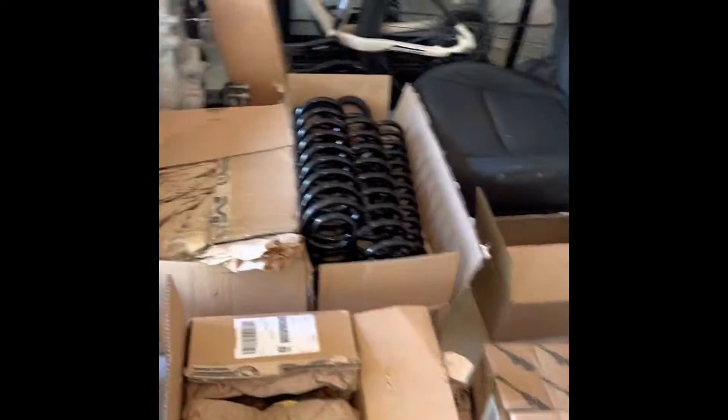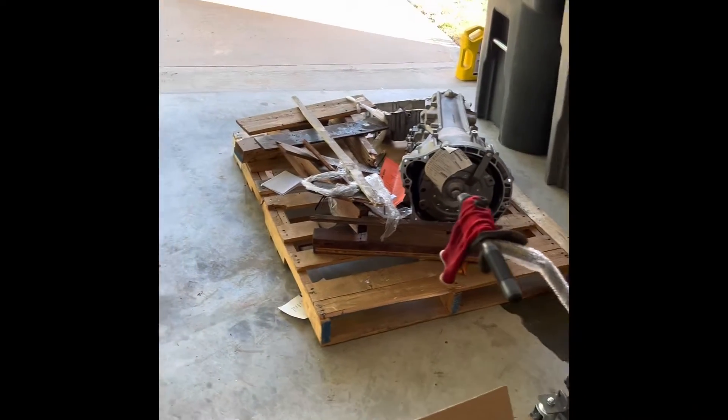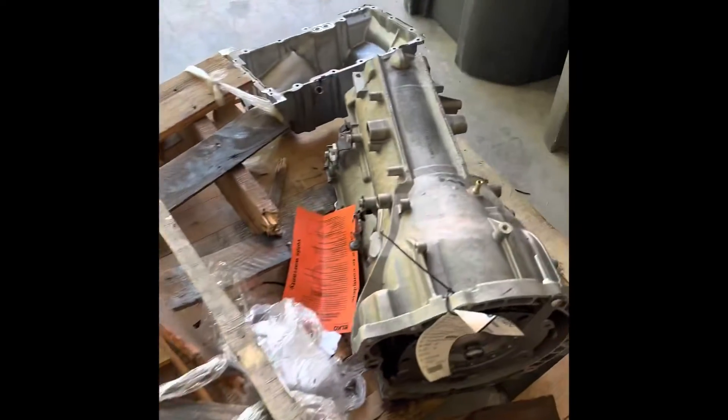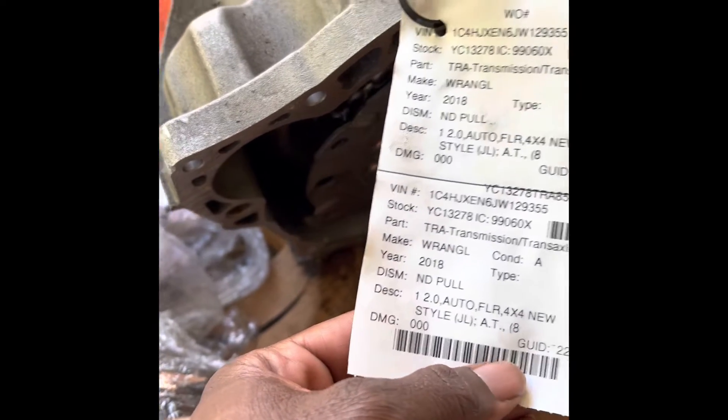I started opening boxes prematurely — I should have waited — but here we go. I literally have new coils, drop brackets, angle geometry brackets is what they're actually called from the rear, a new oil pan, and even a new transmission which got delivered from LKQ off eBay, came from someplace in Washington. It looks good — they said it's only got 1,100 miles on it. Those guys at LKQ are awesome.